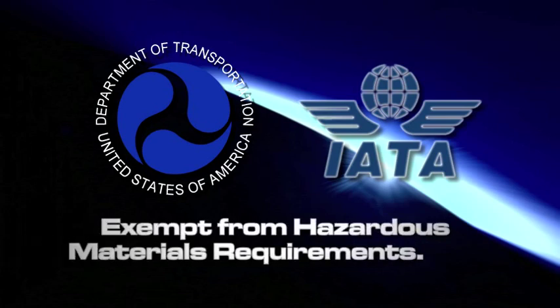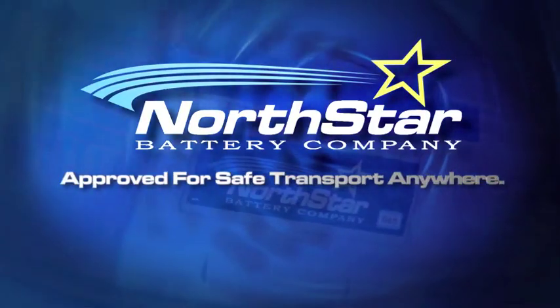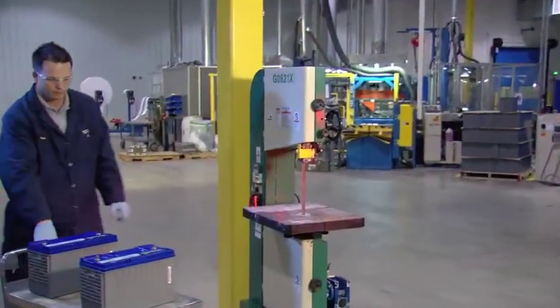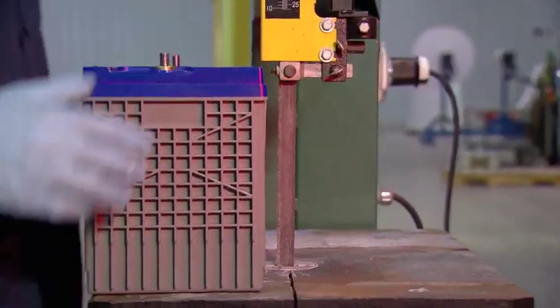Northstar batteries are exempt from U.S. Department of Transportation and Air Transport Association hazardous materials requirements, so they may be shipped anywhere without worry. Because there is no free acid, these batteries generate no acid fumes and require no water addition.